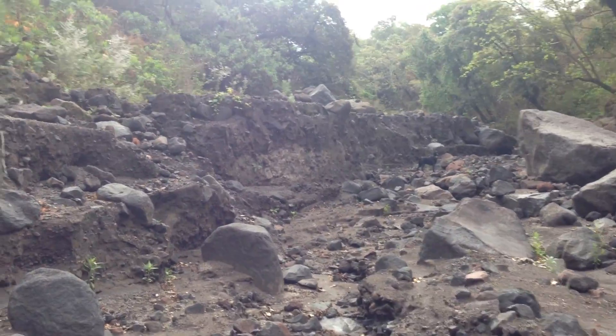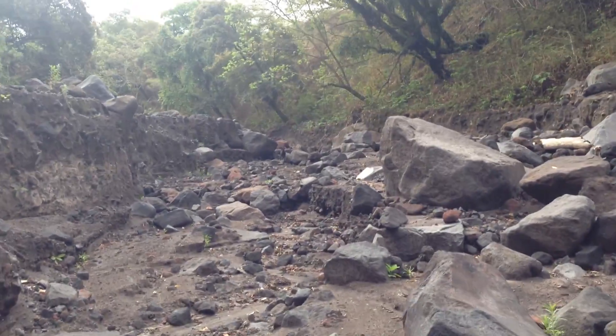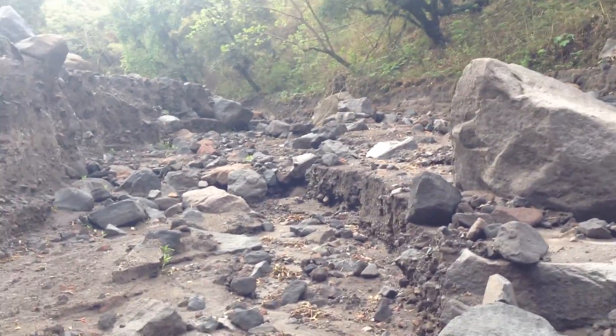The road got washed out, so we are going to hike our way in through this arroyo, hopefully get to 1800 or 2000 meters, somewhere in that range.